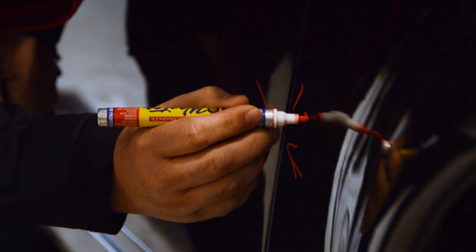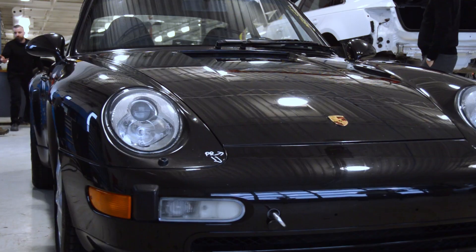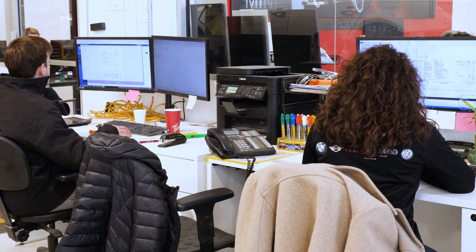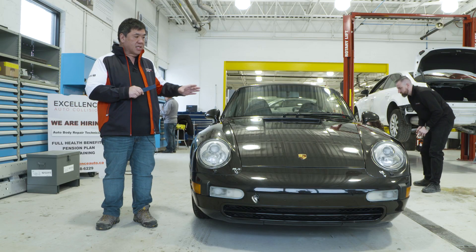It's the last of the air-cooled Porsches, one of the best cars that they built. First, we need to make sure that all the body lines on this car are accurate. Being certified by Porsche allows us to get the specifications from our technical information systems. The crew here at Excellence Auto, they're gonna check all the specs on this car.